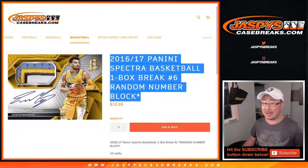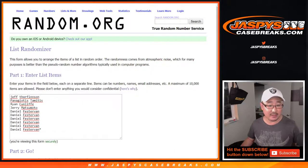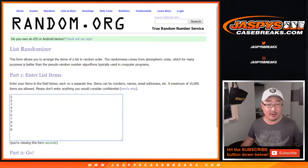Hi everyone, Joe for Jazby's Casebreaks.com with a quick little one-box break of 2016-17 Panini Spectra Basketball. Random number block break number six. Big thanks to these folks right here and the numbers.